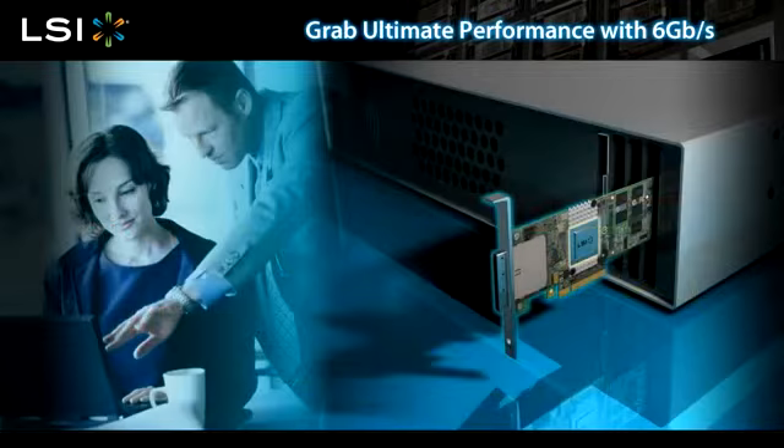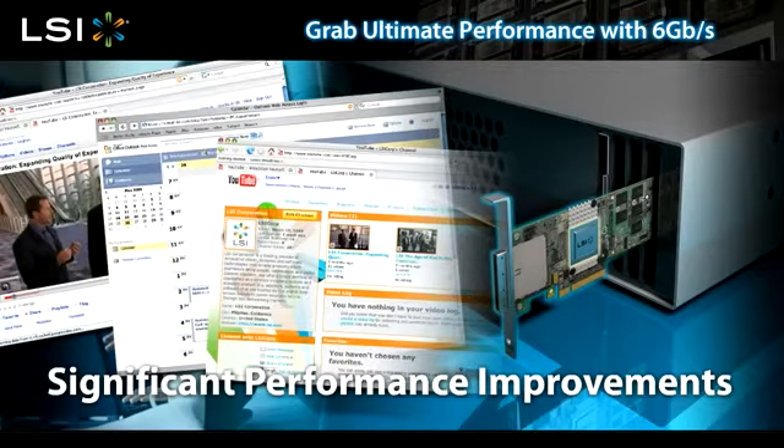LSI 6 gigabit per second technology brings significant performance improvements to your existing systems. Stronger performance means you can support more users, get faster video streams, more emails. Best of all, you can gain an edge over the competition by adopting the newest technologies to optimize your business systems for enhanced performance.